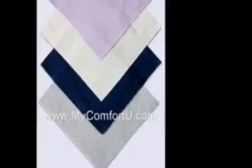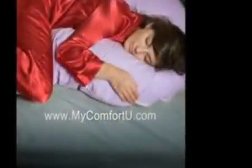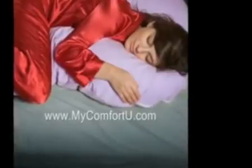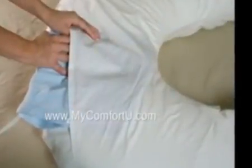The pillow comes in regular and petite, and has a variety of pillowcases in different colors and fabrics, such as lace, jersey, and cotton. It even has a lavender scented aromatherapy case. We like the Comfort U because it is machine washable, hypoallergenic, and has a special zipper that allows you to insert a hot or cold pack exactly where you want it.